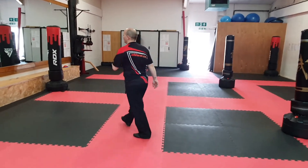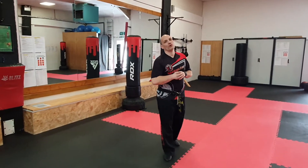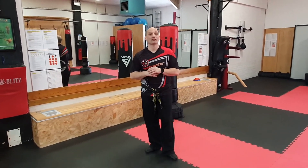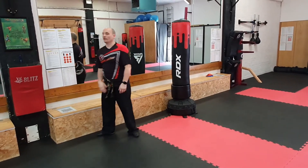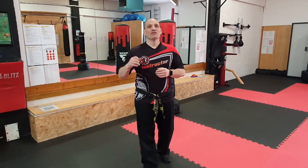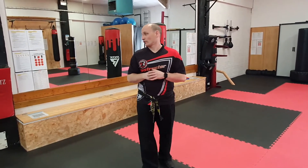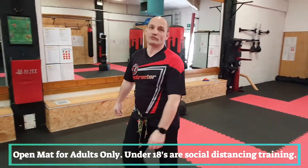As an interim arrangement, adults are not allowed classes at the moment, so what we're doing is an open mat situation for adults. They can come along — we've written up what they're going to learn after the kickboxing — and then they can carry on in their training areas. I'm purely here to answer any questions and to keep things safe during training. There are also QR codes at each station for you to scan.